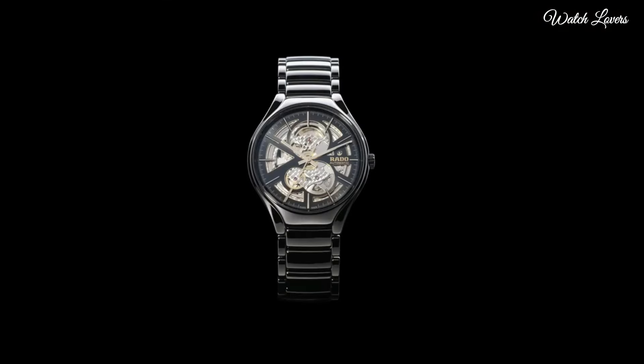Number 1. Rado Captain Cook Automatic Black Dial Men's Watch. Silver tone stainless steel case and bracelet. Black stainless steel bezel. Black dial with silver tone hands and index hour markers. Minute markers around the outer rim. Dial type: analog. Luminescent hands and markers. Automatic movement. Scratch resistant sapphire crystal. Case size: 42mm. Water resistant at 300m. Functions: date, hour, minute, second.